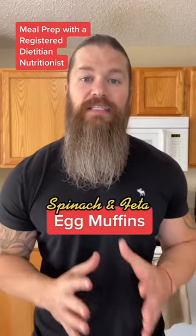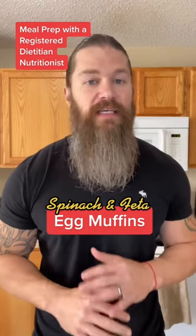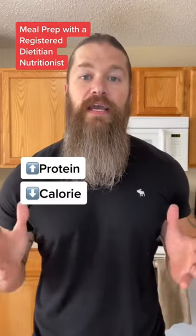You guys wanted it, so here it is. Today's meal prep is breakfast spinach and feta egg muffins. These things are so simple and convenient — you can make them in batches and freeze them ahead of time. As always, high protein, low calorie, and affordable.